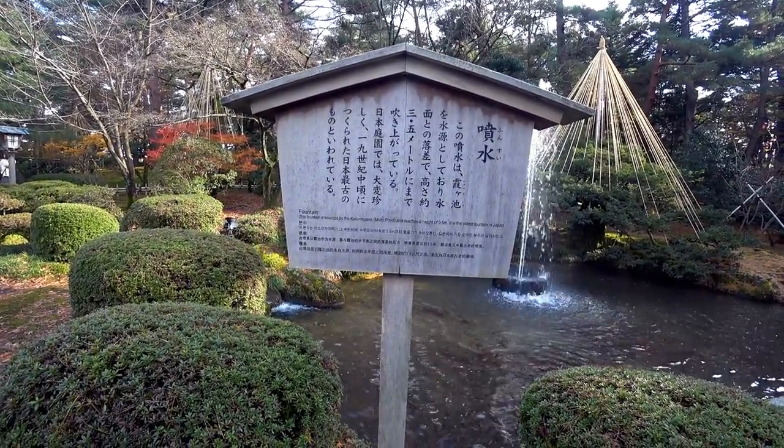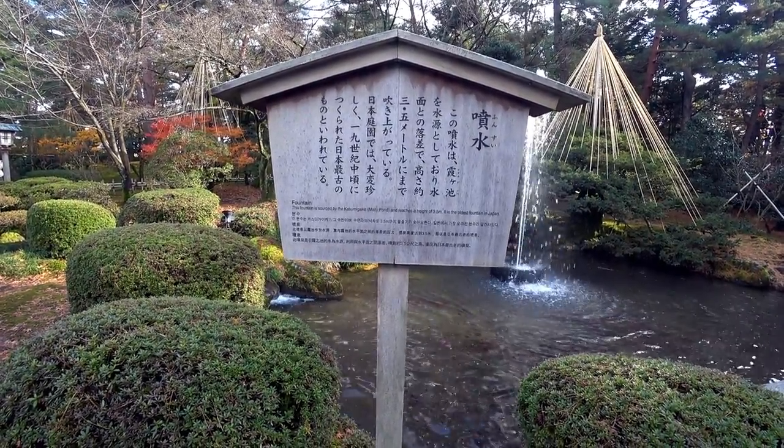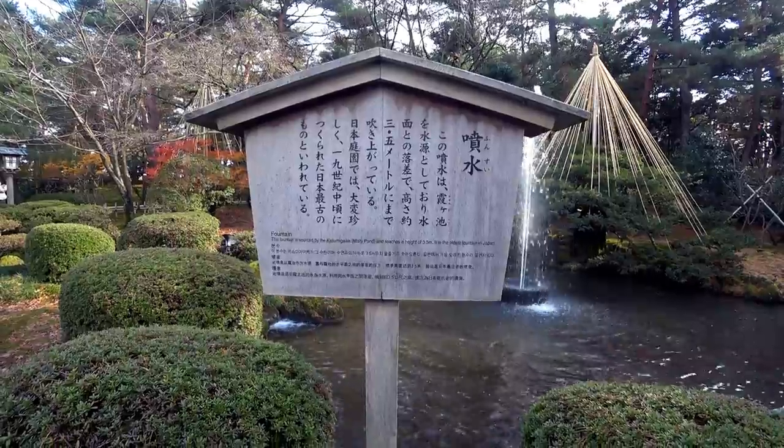This fountain is sourced by the Gatsumi Yaki Misty Fon and reaches a height of 3.5 metres. It is the oldest fountain in Japan.